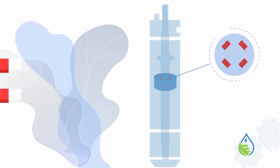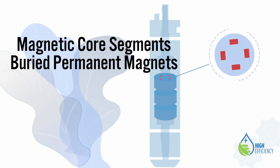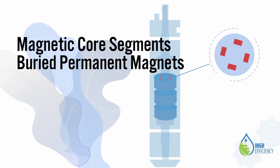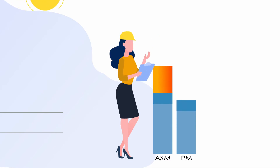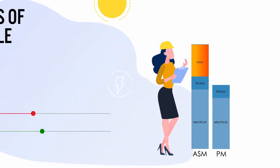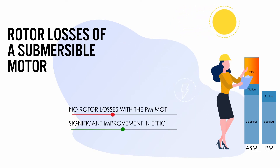The key factor for the high efficiency is the permanent magnet motor. Instead of a short circuit induction type rotor, Franklin Electric uses a permanent magnet rotor design with buried magnets and magnetic core segments. The total rotor losses of a PM motor are eliminated, resulting in a significant improvement in efficiency. In addition, the PM motor has less temperature heat rise and requires lower amps to run at the same pump load.